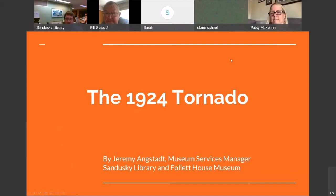Welcome to the 1924 tornado. Instead of putting another title screen, as some of you may know, the big tornado that hit Sandusky was June 28th, 1924. What we're going to do in this program is mostly look at the damage the tornado caused. We'll talk a little bit about some of the businesses and do a little back history, but mostly we're going to follow the path of the tornado to see the damage it caused.